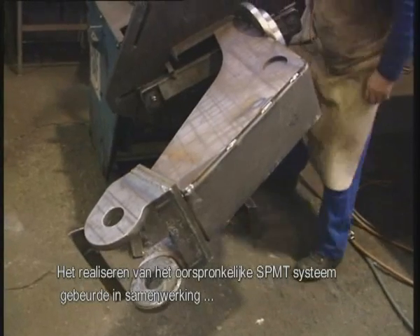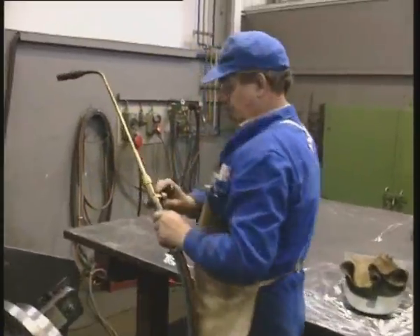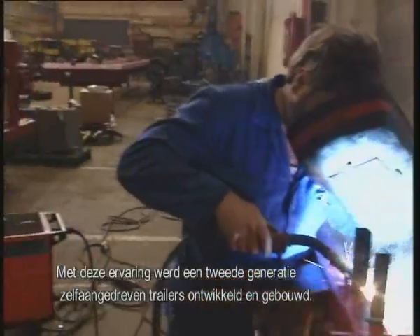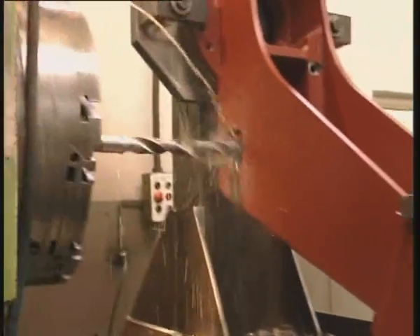The creation of the original SPMT was worked out in cooperation with Schurrle in Germany. Using the experience thus gained, Schurrle were able to develop a second generation of transporter, which was also built at Feitelbach.